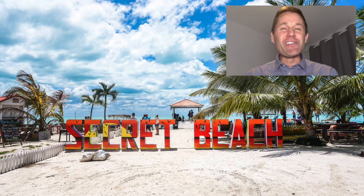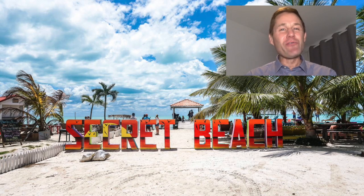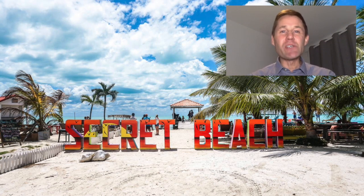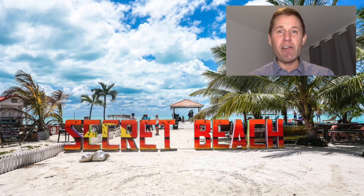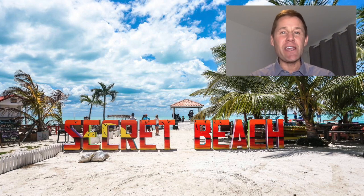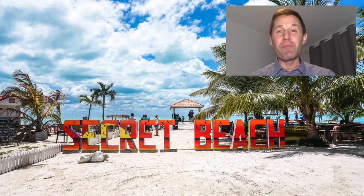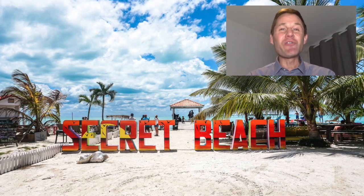Hey everyone, Dennis Gay here with Belize Islands Real Estate coming to you live today on this beautiful afternoon. The purpose of this video is to tell you about some exciting new listings that we have on the west side of Ambergris Caye, all at or just north of the very popular, very happening Secret Beach area.